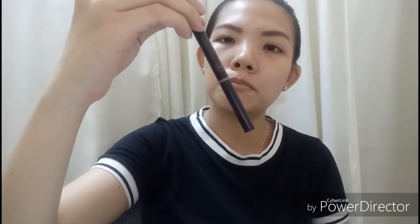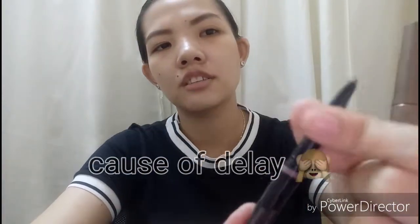I have here my eyelash curler — napakatagal na rin nito sakin. I also have eyebrow pencils. First, this is from Maybelline — the Natural Brow one. Next, this is the Anastasia Beverly Hills Brow Definer in medium brown. Meron siyang spoolie sa end and it's retractable. But hindi ko ito ginagamit kasi fake to guys — hindi siya yung totoong Anastasia Beverly Hills.